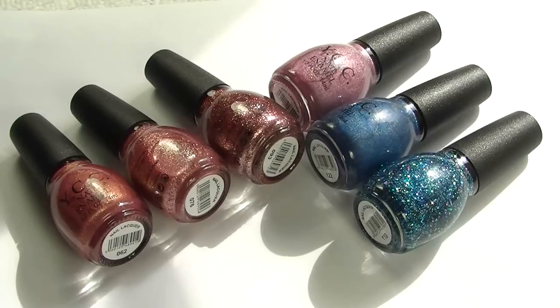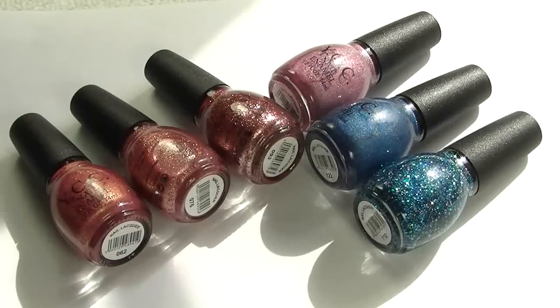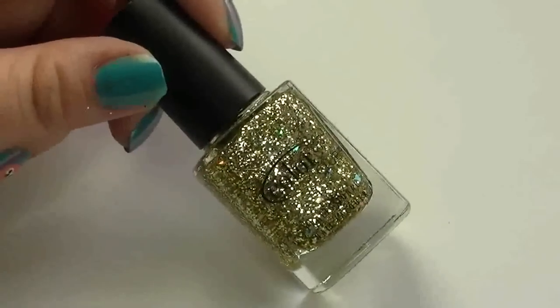I've looked online and the most readily available place in the UK is typically eBay, where someone is selling them for £4.99 including postage, so you're looking at around £5 per bottle. And that's that — I'll show you the next lot.